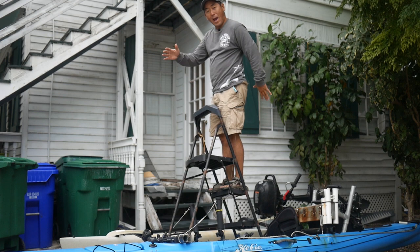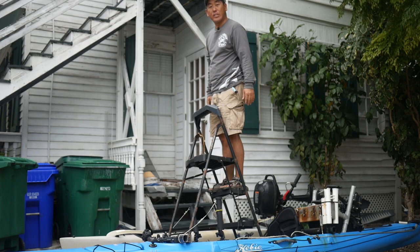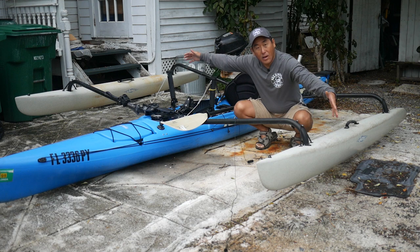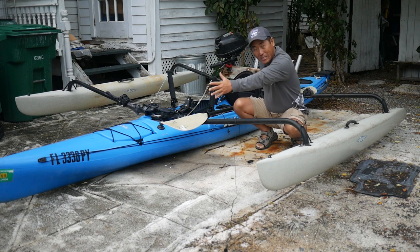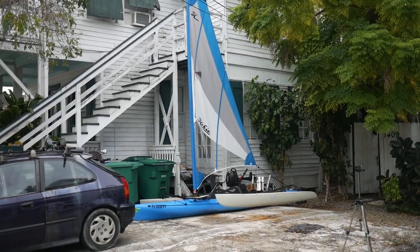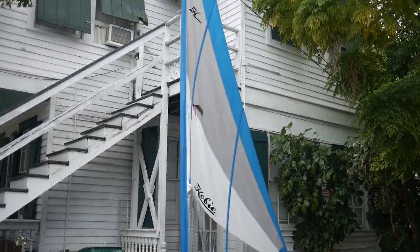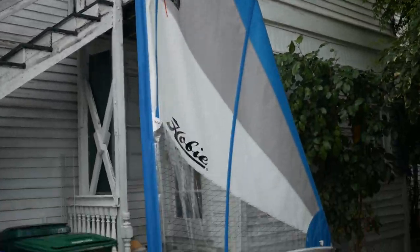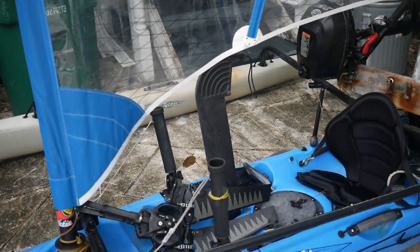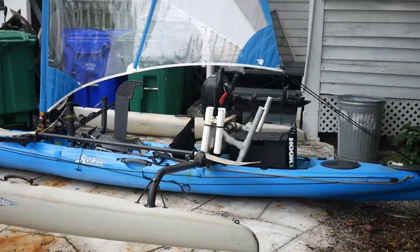Just like width and length matters, so does height. This is my casting platform, primarily when I'm fishing the flats. Adding the second outrigger gets me a width of 10 feet by 16 feet — now that's stability. Our fourth method of propulsion is adding the sail. By adding the sail, the rigging, and a dagger board, we now have a full-on blue water sailing kayak.